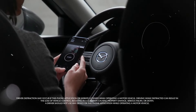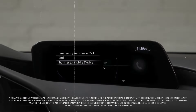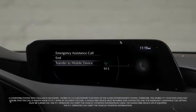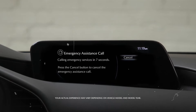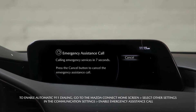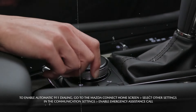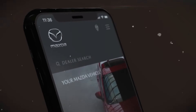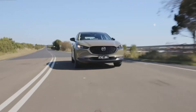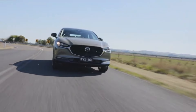The CX-30 comes equipped with several noteworthy standard driver assistance features, such as adaptive cruise control, lane-keeping assist with lane departure warning, and automated emergency braking. Optional features include a head-up display and blind-spot monitoring. For detailed crash test results, you can check the National Highway Traffic Safety Administration (NHTSA) and Insurance Institute for Highway Safety (IIHS) websites. Key standard safety features include automated emergency braking with pedestrian detection, lane departure warning with lane-keeping assist, and adaptive cruise control.